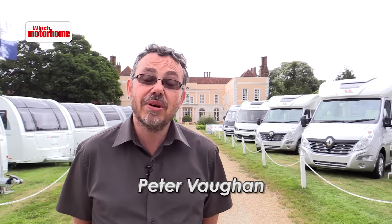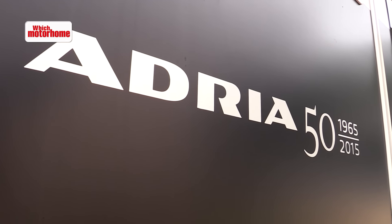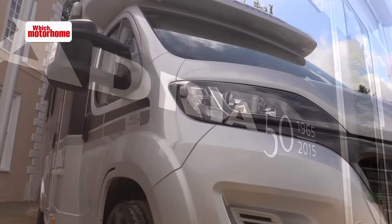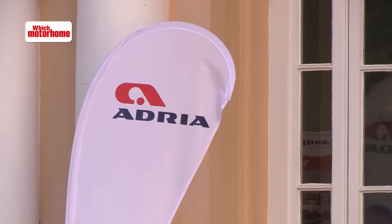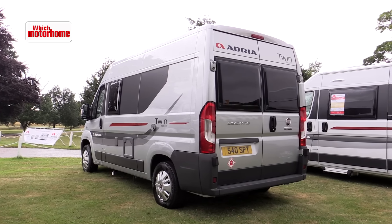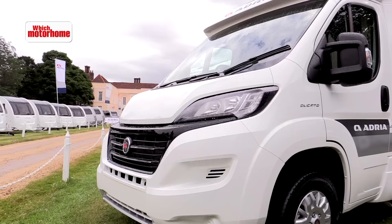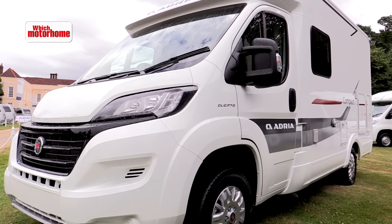Here we are at the launch of Adria's 2016 motorhome range and they've got some interesting new models, but crucially they're also celebrating their 50th anniversary. One of the new models we'll be looking at is specifically celebrating that anniversary. We'll also be looking at the most important innovations for the coming season, including the addition to the twin van conversion range and a vehicle that competes with van conversions on size but is actually a small coach build.